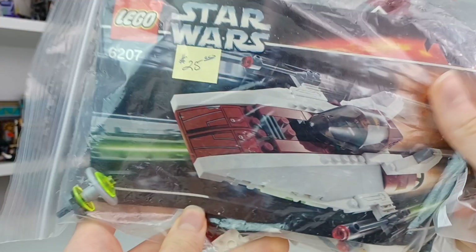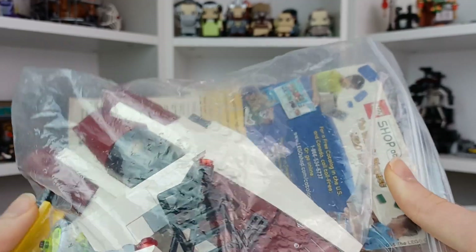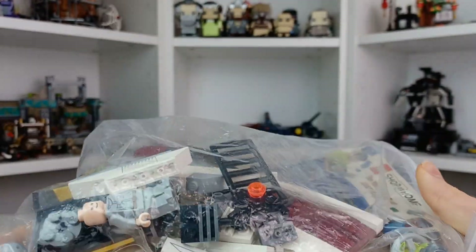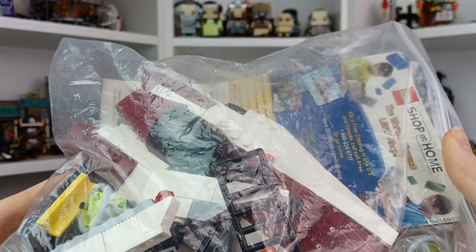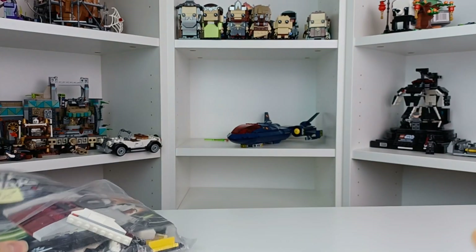First off, this old Rebel A-Wing. This actually came out the year I was born, which I think is my favorite or second favorite set that came out that year. So yeah, this is a really cool set to have.